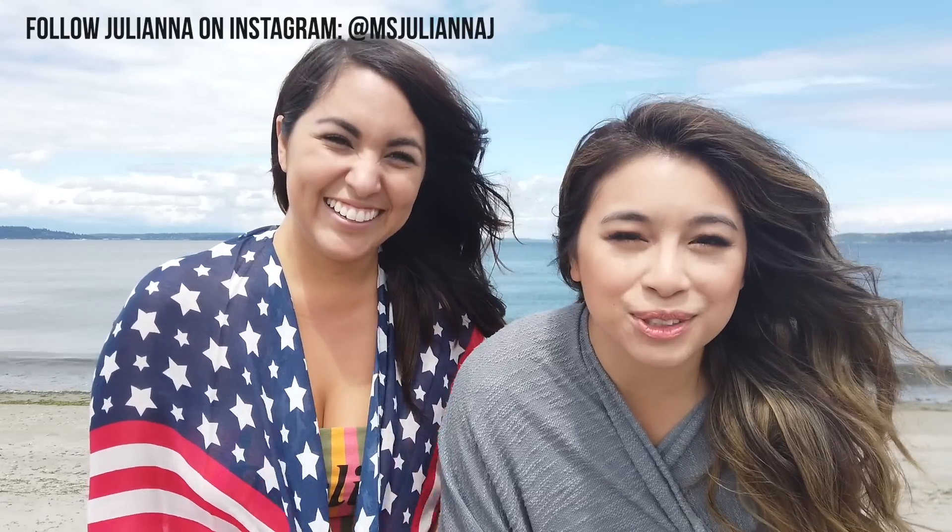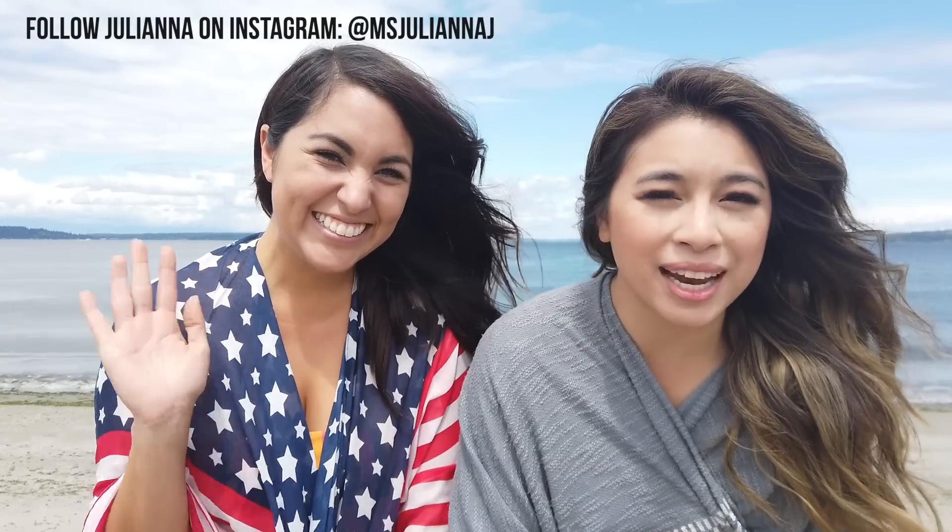Hey guys, we are back. Me and Juliana together. We're going to show you some behind the scenes. I don't know if you guys follow me on Instagram, but I've kind of tried to up my game on there and this beauty has helped me a lot with that because I had no idea what the frick I was doing.